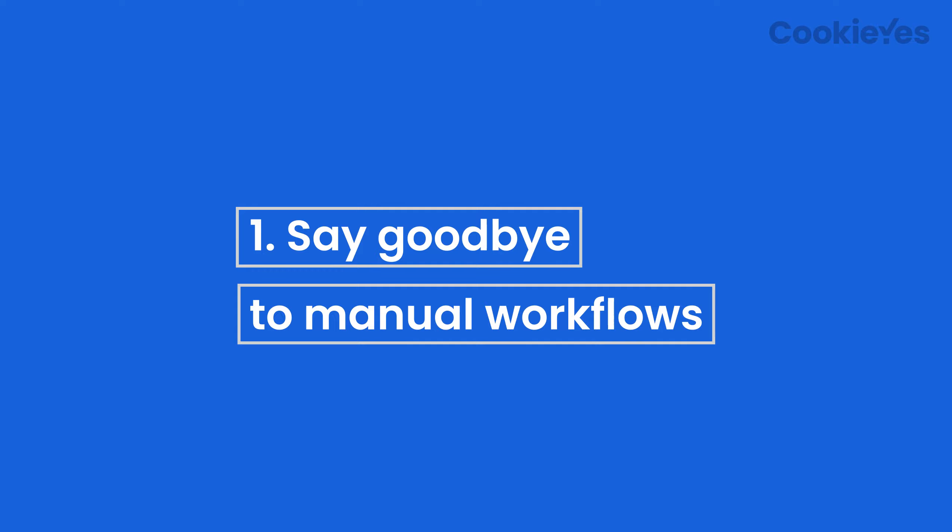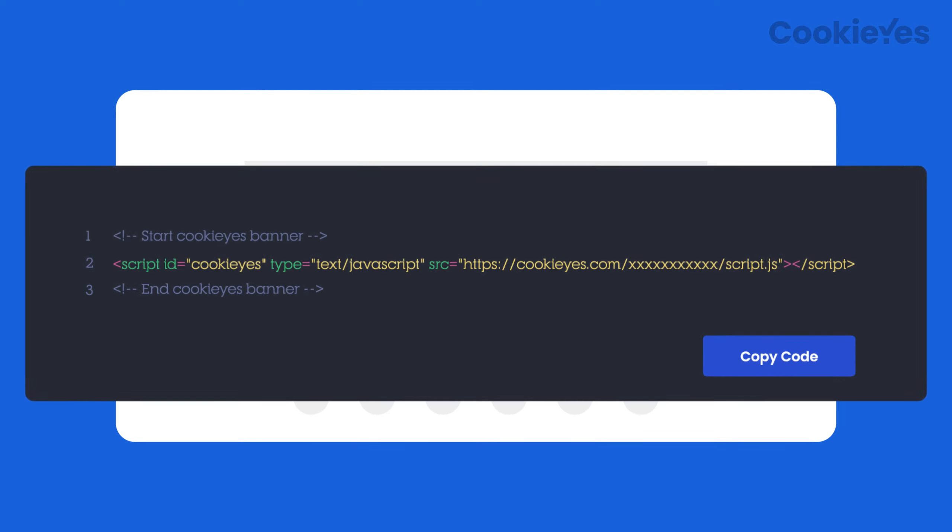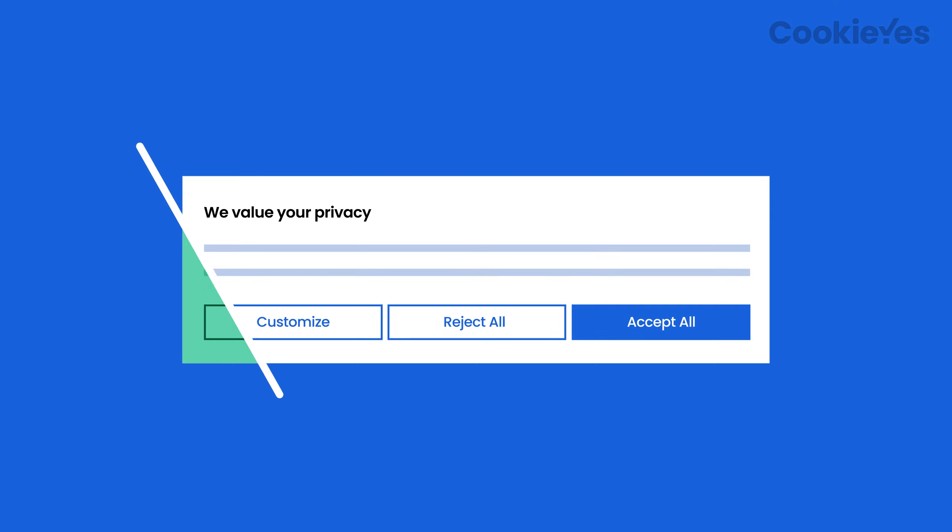Say goodbye to manual workflows. With CookieYes, you can save time and deploy our lightweight Cookie Banner script on your domain and subdomain without writing any code. Plus, you can fully customize the banner with CSS and manage multiple domains with a single account.